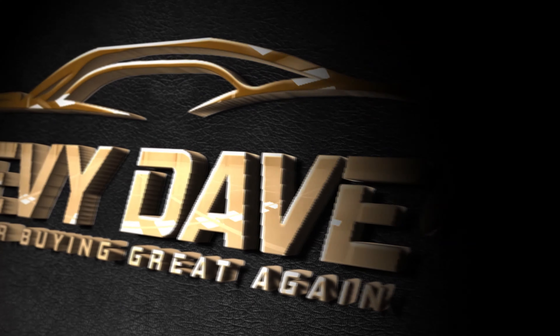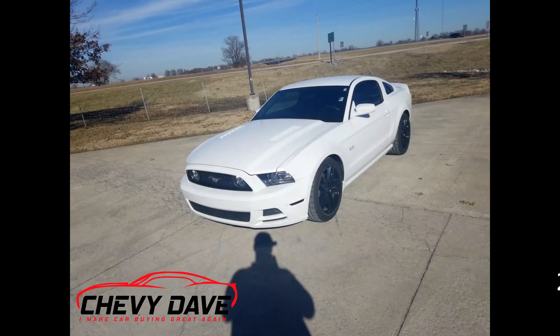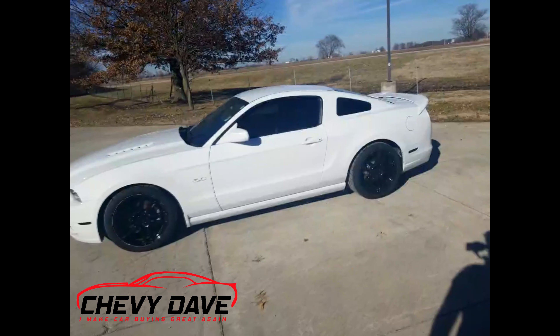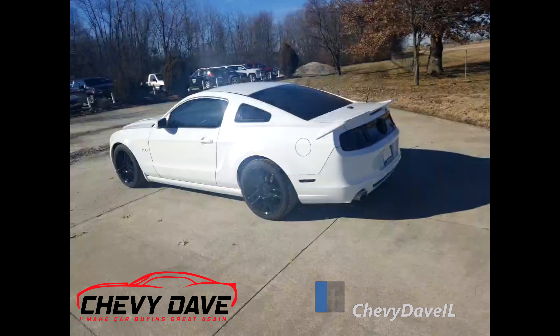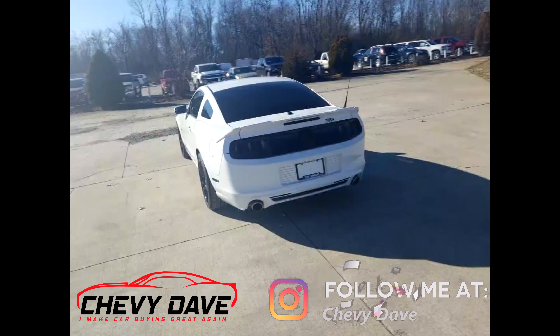Hey, what's up everybody, Chevy Dave here from Deien Chevrolet. We just got this 2014 Ford Mustang GT in, so let's head out to the lot and check it out. We just got this back in on trade — we originally sold this to a customer, actually bought it from a dealership down in Texas and had it shipped up here for a customer specifically, and then they ended up deciding they wanted a different vehicle, so they traded it back in to us.